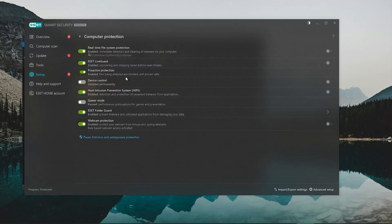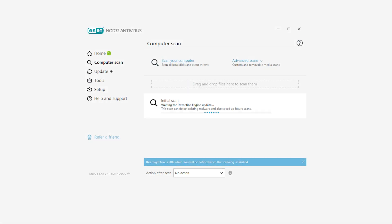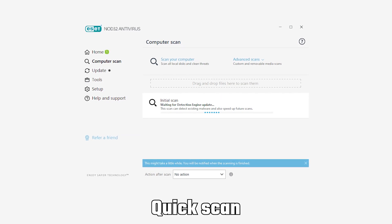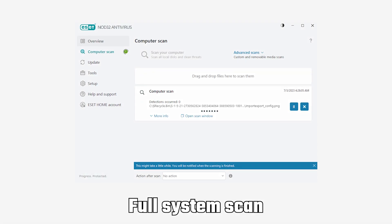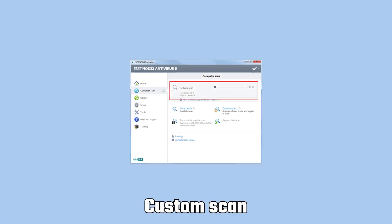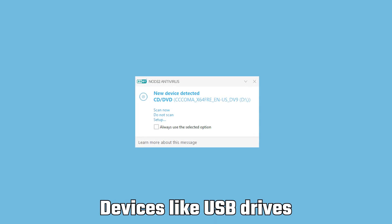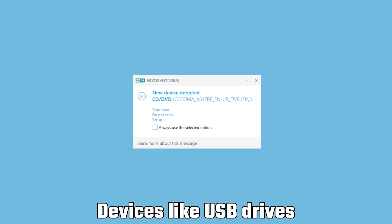Once it's downloaded, the app will guide you through the setup process step-by-step, which is straightforward and easy to follow. Once you've set up your ESET account and installed the app, one of the first things you'll want to do is run an antivirus scan. There are three options: a quick scan for commonly targeted threats, a full system scan for everything including hidden files, and a custom scan for specific folders or devices like USB drives.